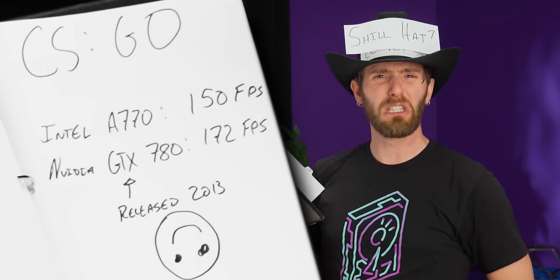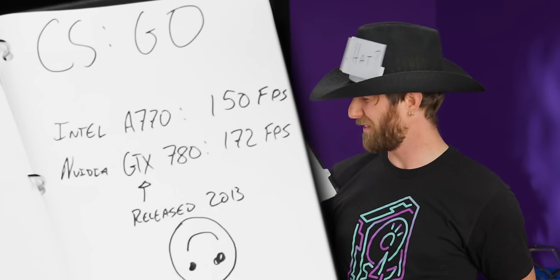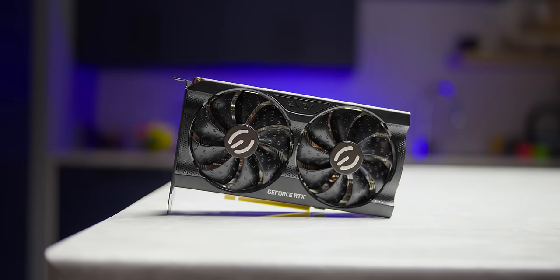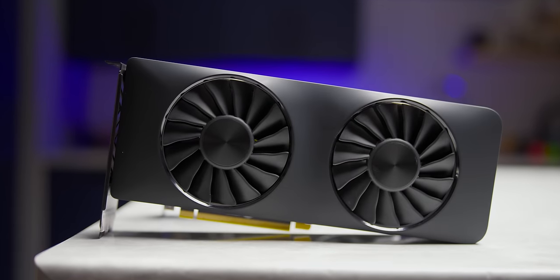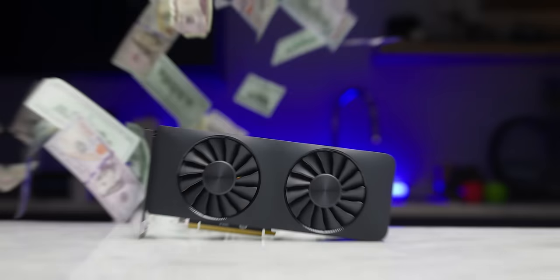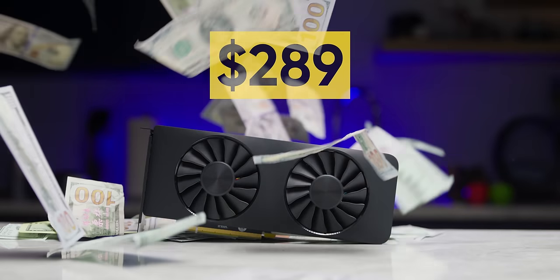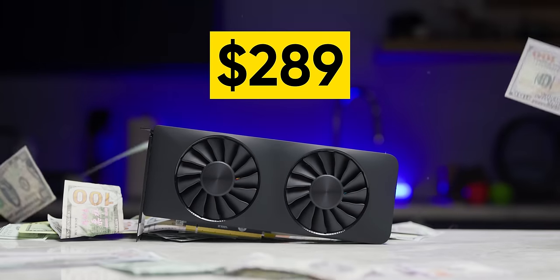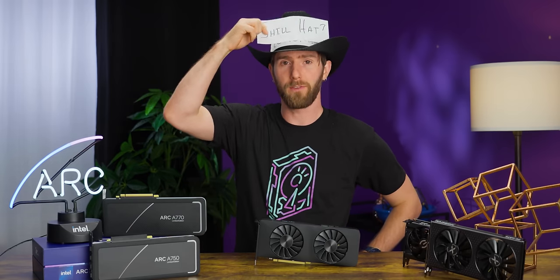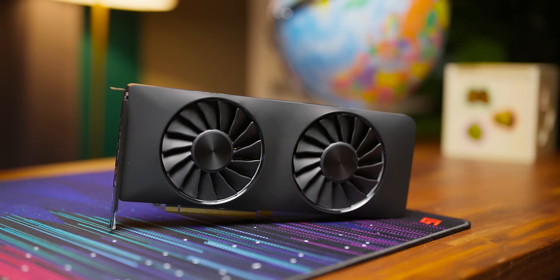We've got the A770 losing to a card from almost 10 years ago in CSGO — how embarrassing. But it beats Nvidia's 3060 in Fortnite, absolutely murders the Radeon 6600 in ray traced games, and is available starting at just around its $289 MSRP — something I will never take for granted again. So it's with that in mind that I want to explore a different perspective, one where the benefits of competition may outweigh the risk of buying into a first-generation product.